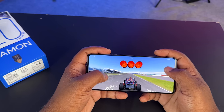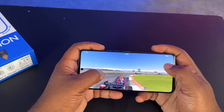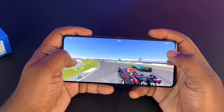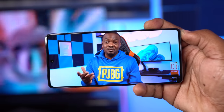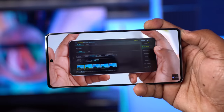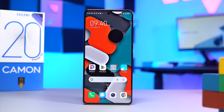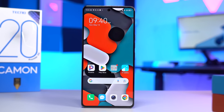One thing the display of the Tecno Camon 20 Premier has is eye protection. The display protects your eyes from blue lights which can strain your eyes after prolonged usage. Also, it has a pulse width modulation of 1920Hz, so it's a display you can use for hours without it affecting your eyes. For consuming content, I love this display — the slim bezels, the stereo speakers — you're going to enjoy watching content on this device.